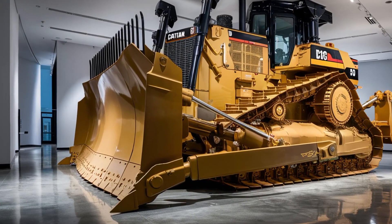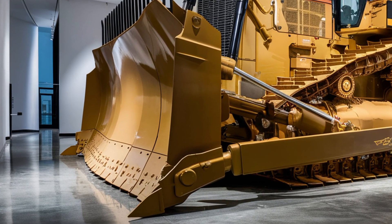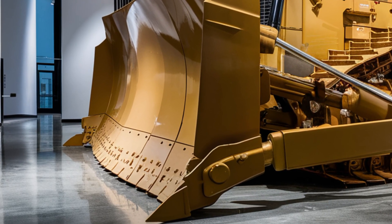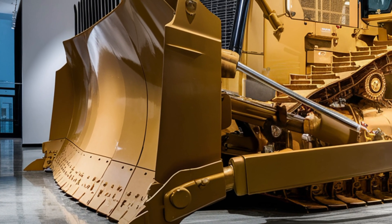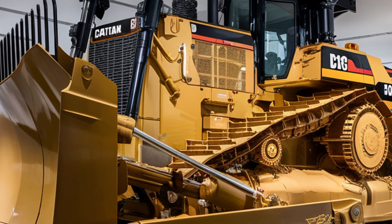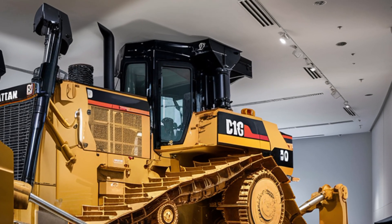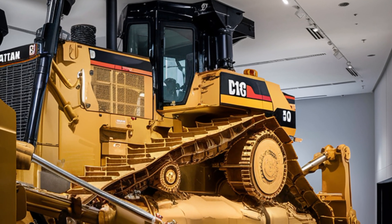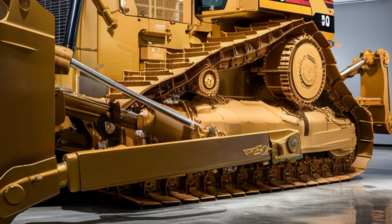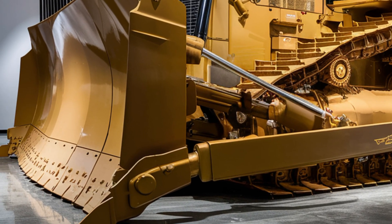The front blade is an enormous slab of reinforced steel engineered for high-efficiency pushing, and can be configured with semi-universal, universal, or straight blades depending on your specific application. The tracks are wide and deeply grooved, designed for superior traction across uneven and demanding terrain, while the modular undercarriage allows for easier maintenance and durability over the long haul. Moving to the rear, the D10 impresses with its powerful ripper system — the multi-shank ripper can be adjusted hydraulically for depth and angle, making it ideal for breaking through compacted soil, rock, or frozen ground.